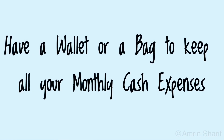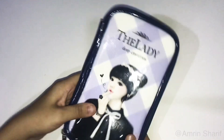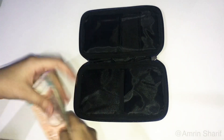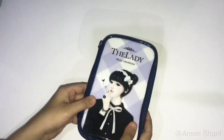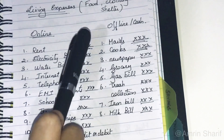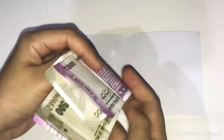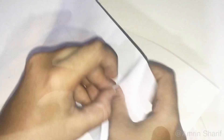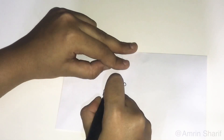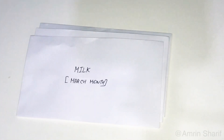Have a wallet or bag to keep all your monthly cash expenses. Calculate the approximate cash expenses for the month, then assign a money wallet or bag to keep all your cash. Keep the estimated cash in various denominations, which will be helpful in making payments without any hassle for change. Use the envelope system to segregate timely payments — payments made to the household help, milkman, and other vendors are constant. Take the exact amount of cash for each expense, place it in an envelope, and write down the particular expense and month on top.